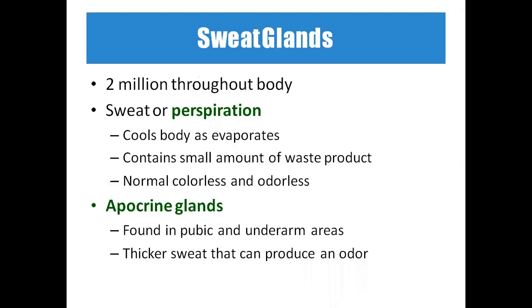There are around 2 million sweat glands throughout the body. Sweat, also called perspiration, cools the body as it evaporates and contains a small amount of waste products. Normally it is colorless and odorless. Apocrine glands are found in the pubic or underarm areas and produce thicker sweat that can cause odor — unlike normal sweat which is generally odorless.